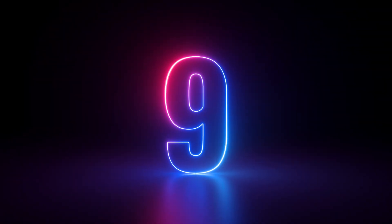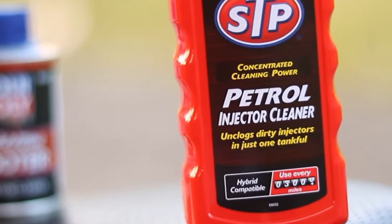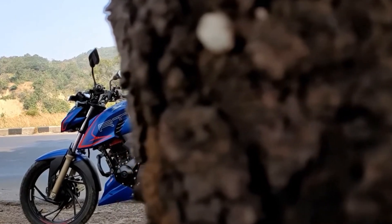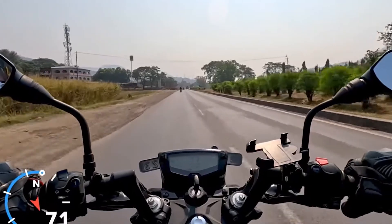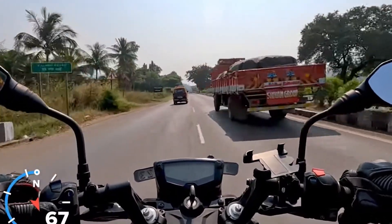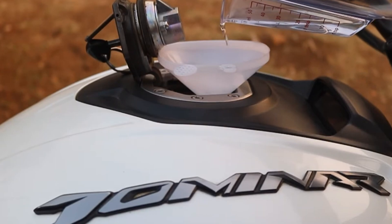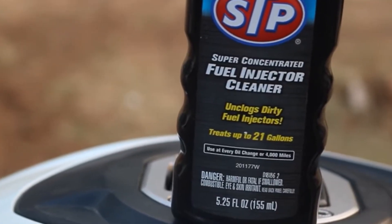Number nine, STP Complete Fuel System Cleaner. Not every good additive has to break the bank. STP's Complete Fuel System Cleaner is a budget-friendly option that still packs enough PEA to make a difference, especially if you're riding a commuter bike or filling up at gas stations with lower-quality fuel. It's not the strongest cleaner on the list, but it does help keep your injectors and valves free of deposits, especially if you use it regularly — say every 3,000 miles. Riders who deal with wet climates or use ethanol-blended gas often say their bikes start easier and run smoother after using STP. Just one warning: avoid the cheapest STP bottles, the ones that say ethanol treatment or fuel stabilizer only — they don't offer real cleaning power.